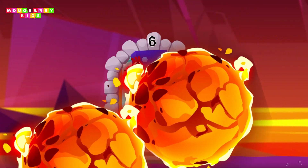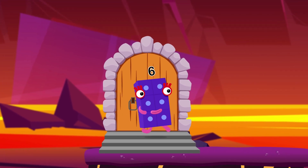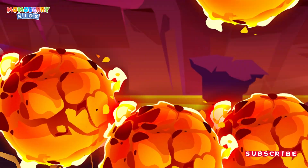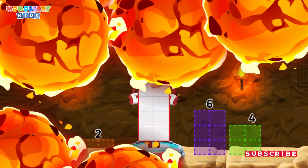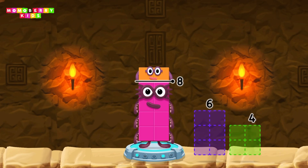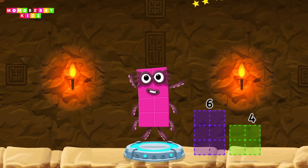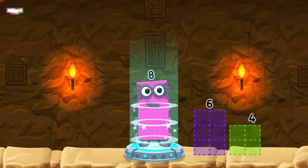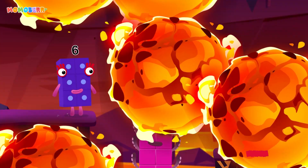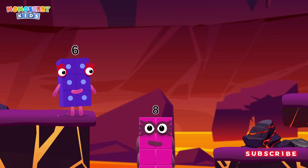It's time for some number magic fun! Can you solve the puzzles and help the number blocks reach the treasure? Take 2 number blocks away from 10 to leave 8. That's right! 10 minus 2 equals 8!